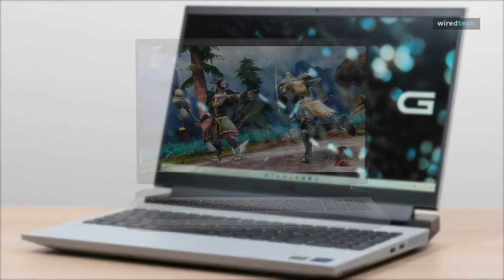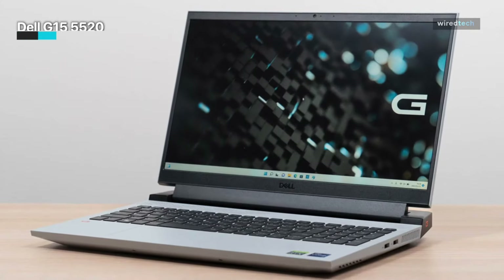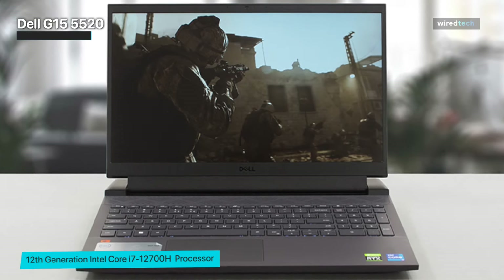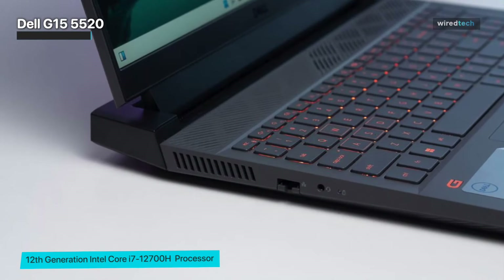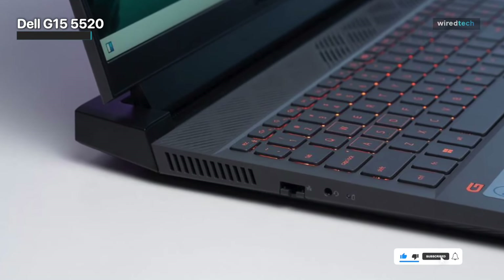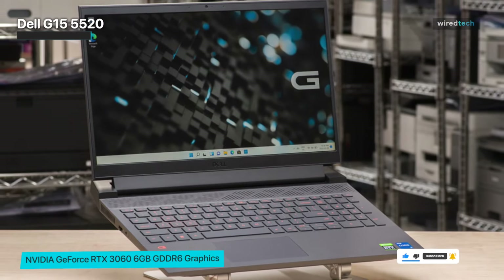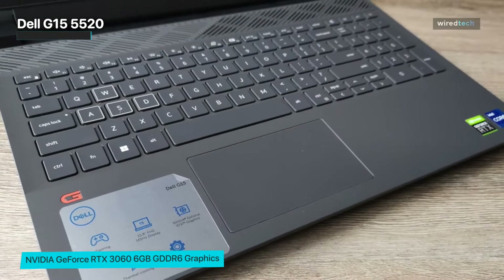Experience gaming like never before with the Dell G15 5520 gaming laptop. It boasts a 15.6-inch Full HD 120Hz display that delivers stunning visuals and accurate colors, bringing your games to life. The laptop is powered by the latest 12th Gen Intel Core i7-12700H processor, providing top-notch performance and speed. It also comes with 16 gigabytes of DDR5 RAM and a 512 gigabyte SSD, ensuring smooth and responsive multitasking and storage for all your games and files.